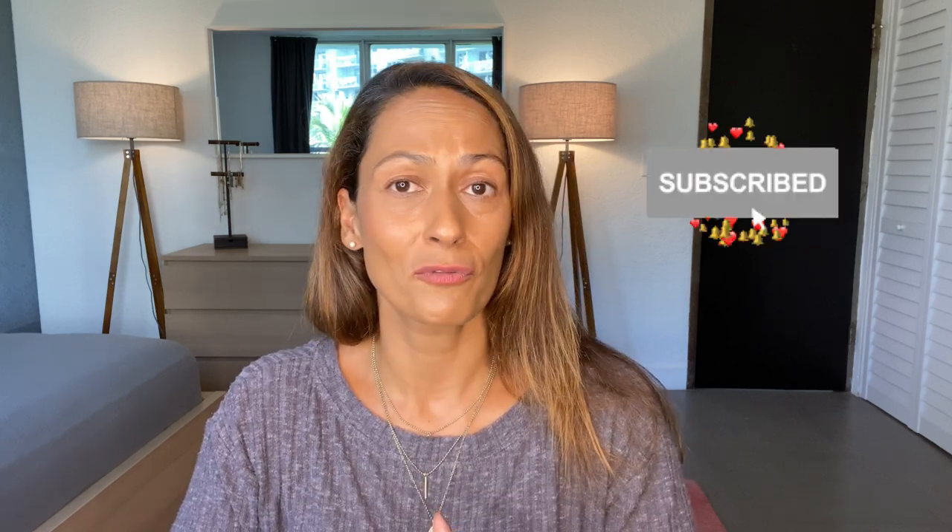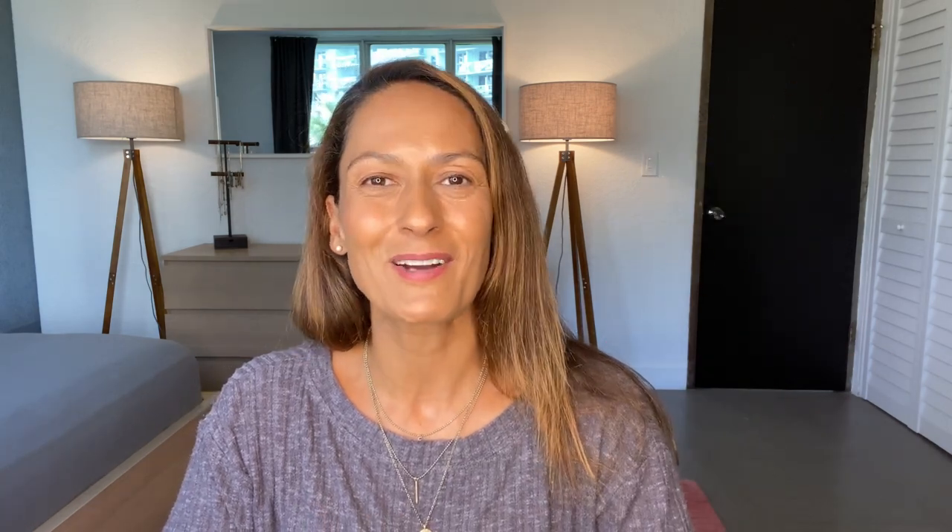Thank you for watching my 2022 gift guide. Leave me a comment below — what would you like to add to my list? And if you like this video please give it a like. If you enjoy my content and find it helpful, remember to subscribe to my channel and turn on notifications — that's the little bell — so you'll be informed whenever I post new content.